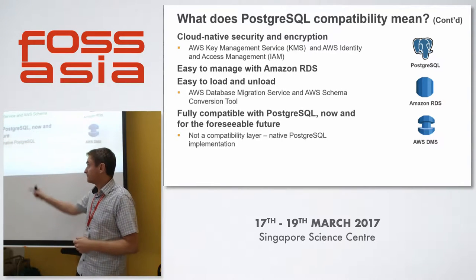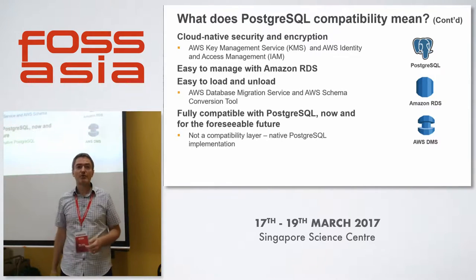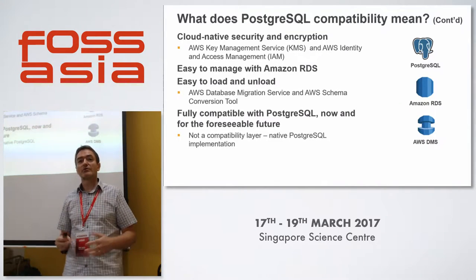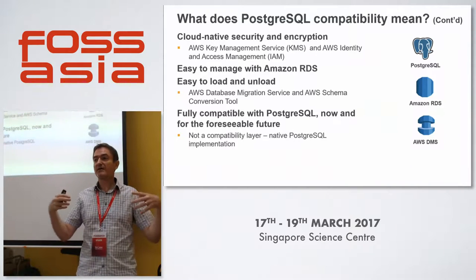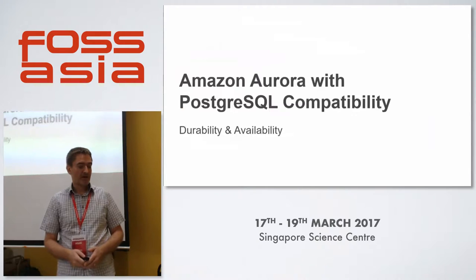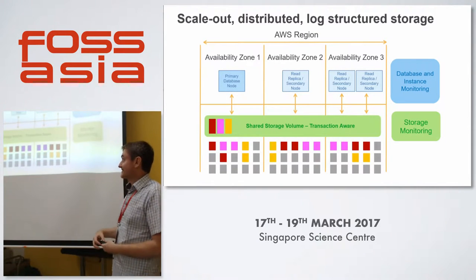The most important point: it will be fully compatible with Postgres for now and the foreseeable future. We have taken the code base — and it's literally just the storage engine underneath where we concentrated the effort. So, durability and availability — this is the storage architecture.